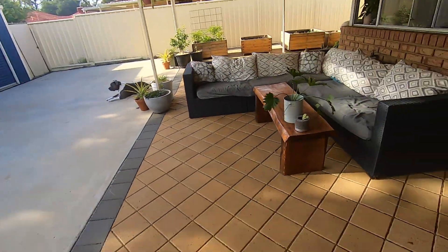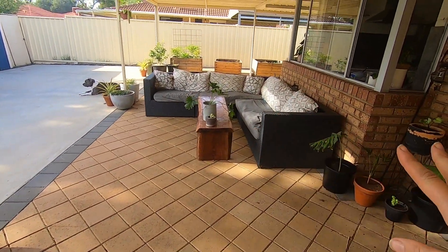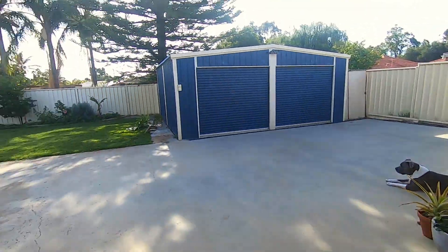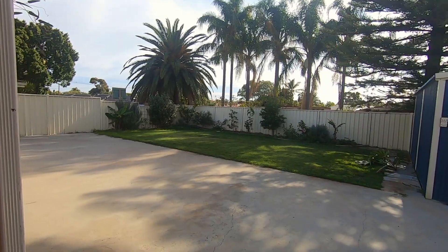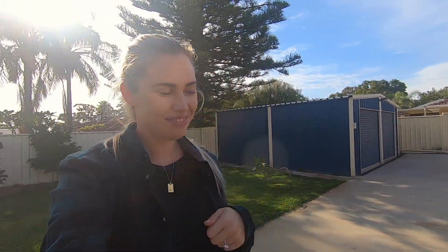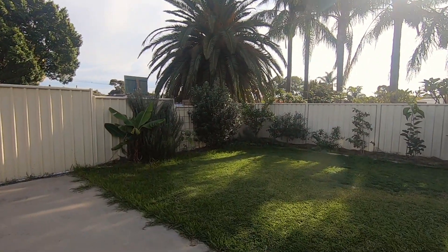This is our sitting area — I love this area, it gets afternoon sun and the sun sets right there behind the palm trees so it's beautiful. I love sitting there for an afternoon wine. And then over here we have the back garden.